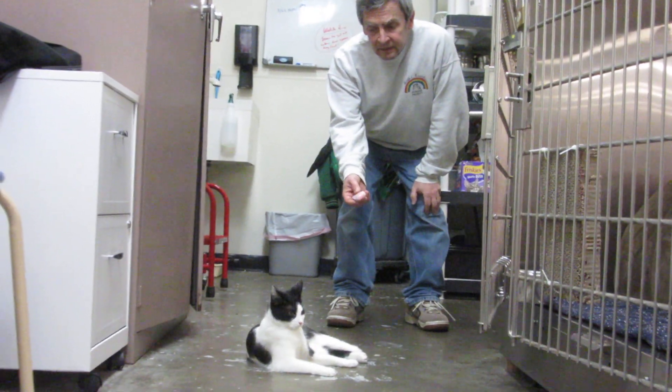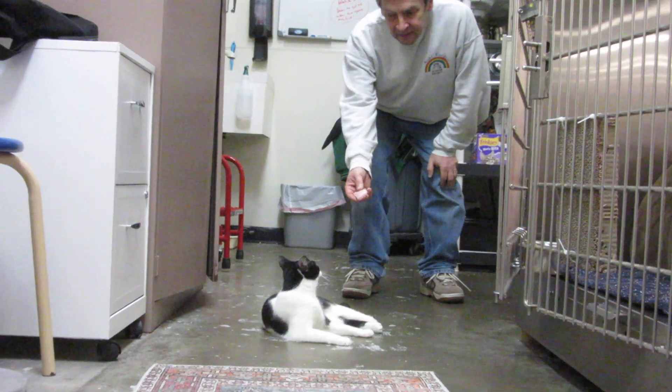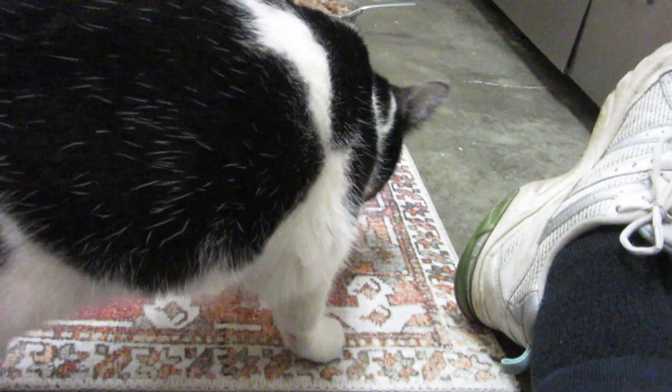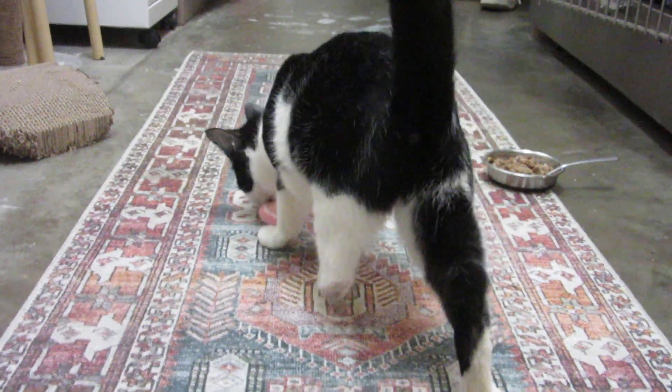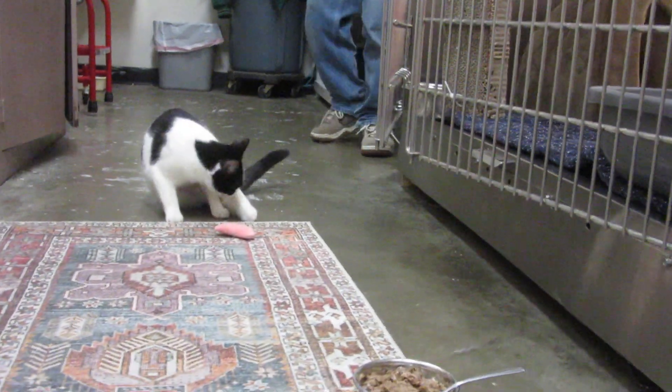Hi everybody, this is one-year-old Vivi and she has a favorite toy that she likes to chase. There she goes! The toy — we have two of them — is this orange slice, and she will chase it and put it in her mouth and carry it. Isn't that the sweetest thing?